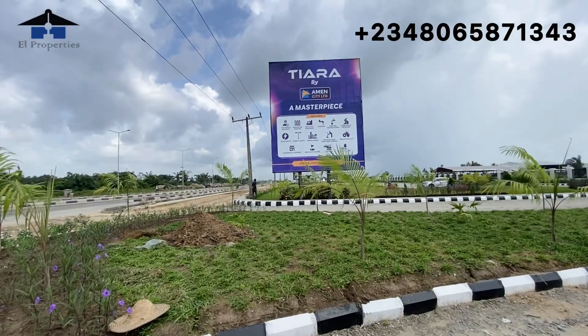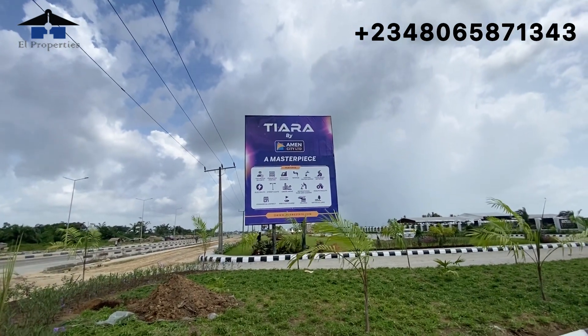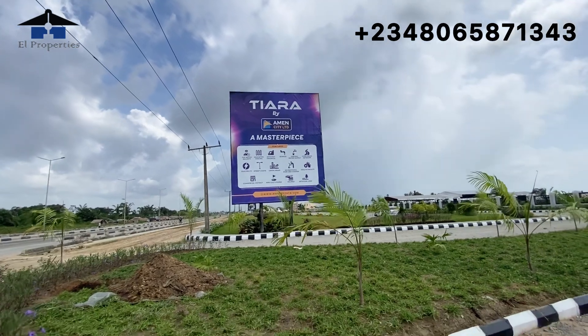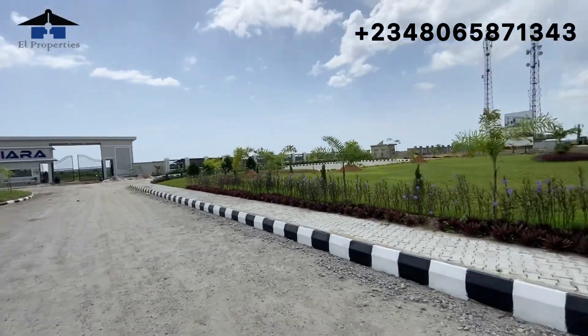Now that we have an idea of what Tiara Estates is, let me turn this camera and show you the assets and the current development right here. Welcome back viewers — this is Tiara Estates here in Ibeju Lekki, brought to you by Amen City, the developers of Amen Estate Phase One, Two, and Three.